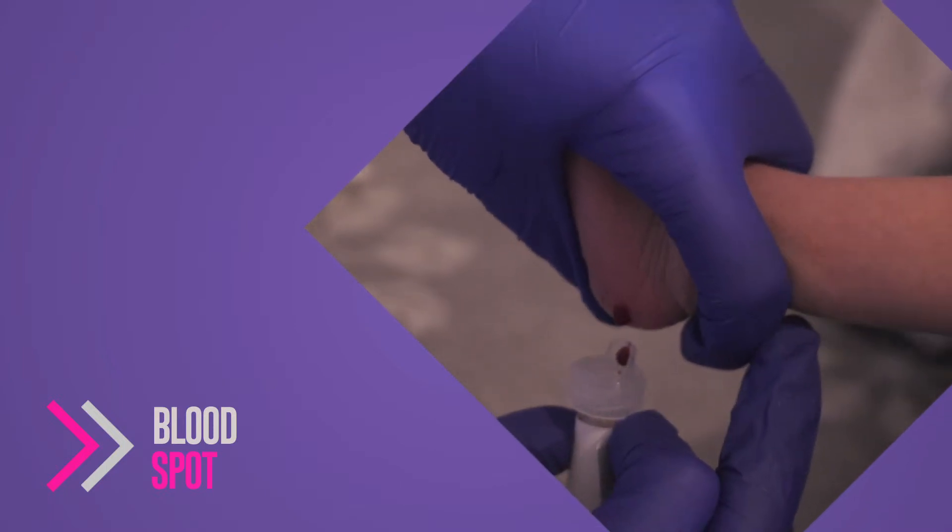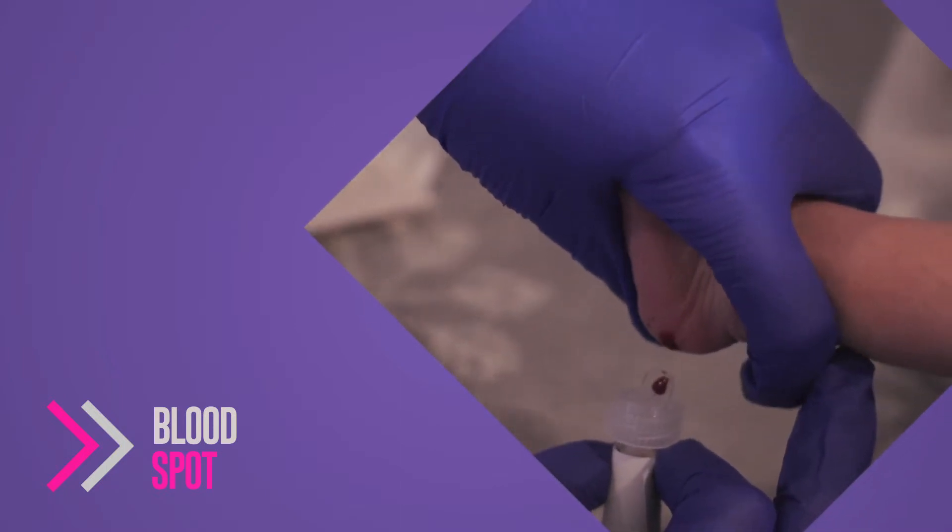The newborn blood spot is a small sample of blood taken from the baby's heel on day five. It tests for nine conditions altogether — five metabolic conditions where, if they went undetected, certain substances baby can't break down would build up in baby's body and sometimes cause quite severe problems. But if we find out when baby's small, before these products have had time to build up, we can prevent any harm to baby.